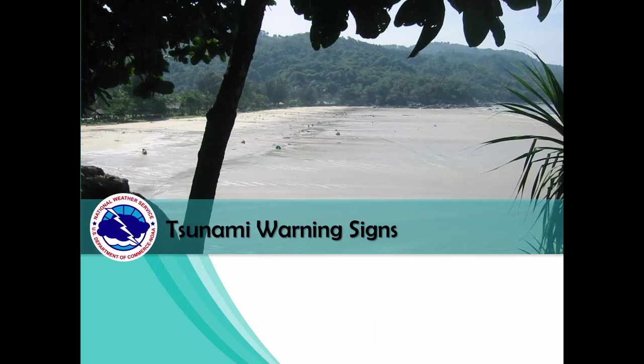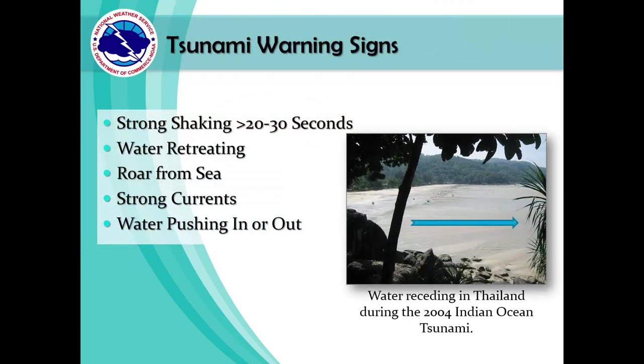Let's move on to tsunami warning signs. Not all tsunamis have the same warning signs, but here are some that could help you recognize the threat. Strong shaking of more than 20 to 30 seconds in duration that makes it difficult to stand up, water retreating or pushing in from the ocean, a loud roar from the sea, and very strong currents are all potential tsunami indicators.